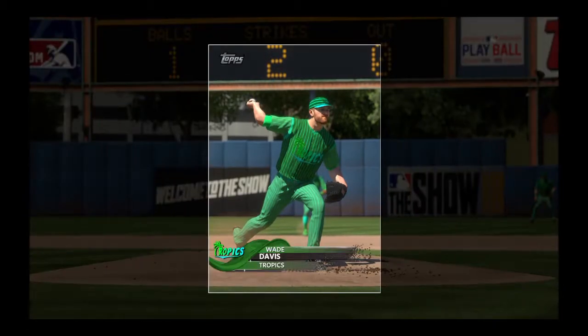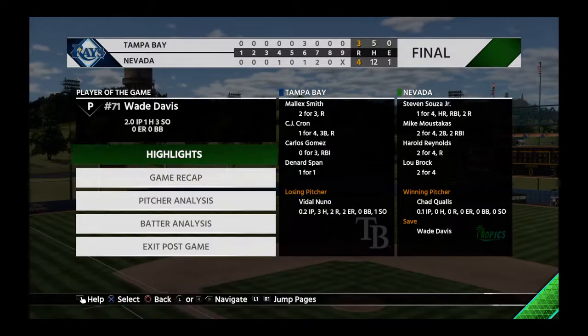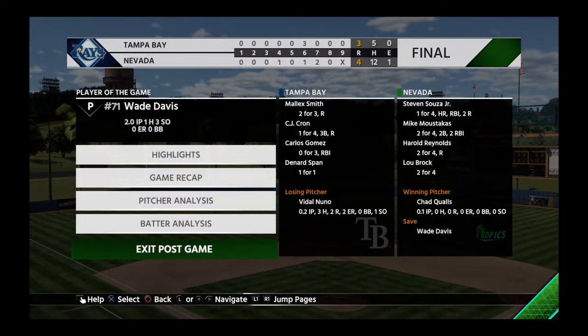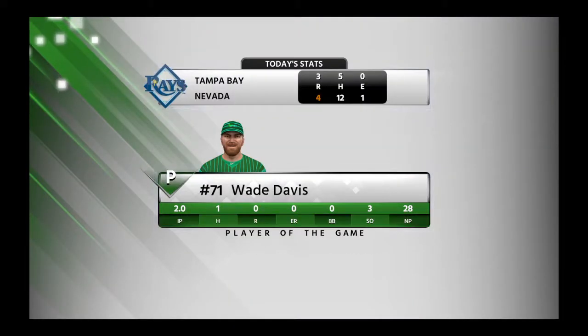Fellas, the outing turned in by the man you see there certainly can't go unrecognized — Wade Davis. He's our top player of the game. It's awfully comforting to have a guy like that you can call on.